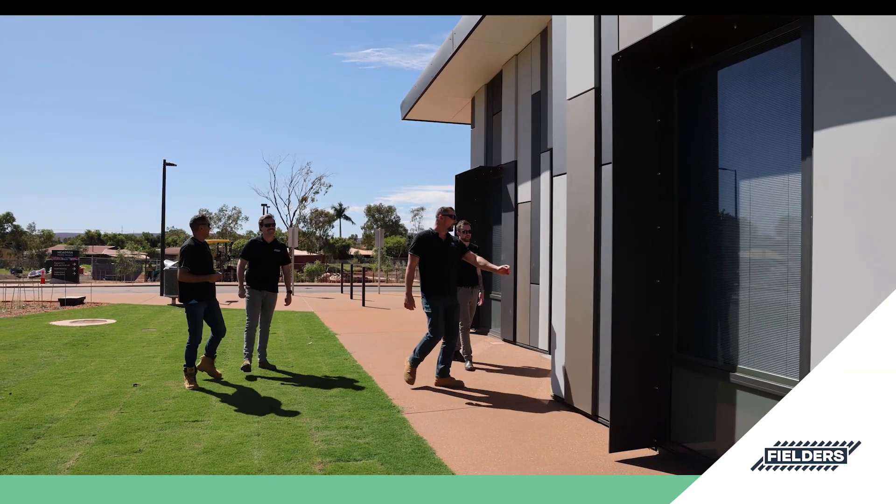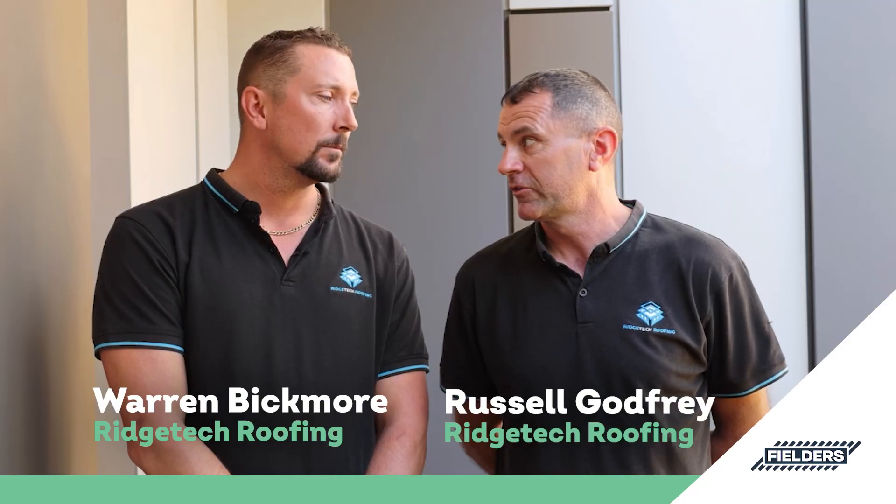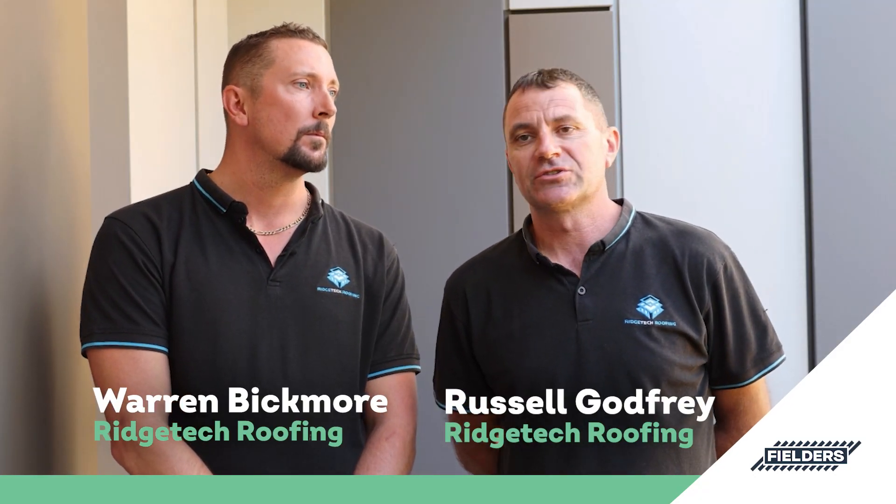What actually speaks volumes in this project is the team that's worked hard to deliver that. The boys on site really got into it, were enthusiastic about the system, the panels, everything else.